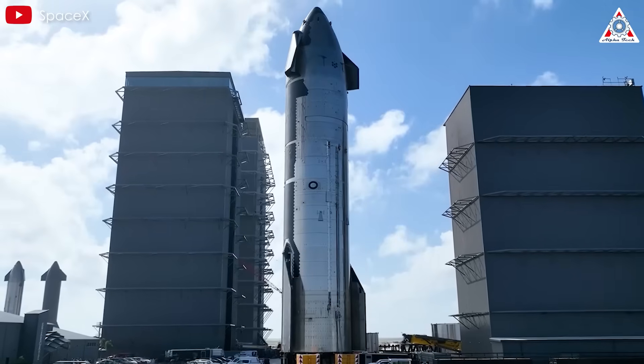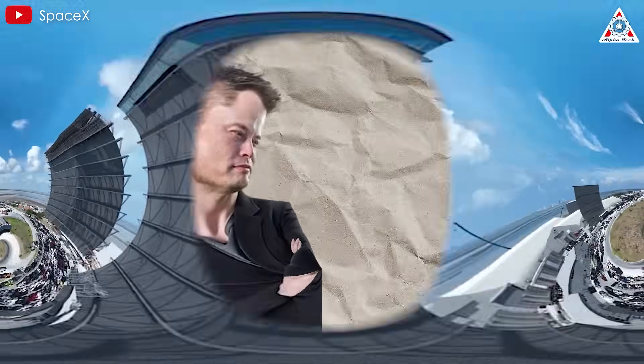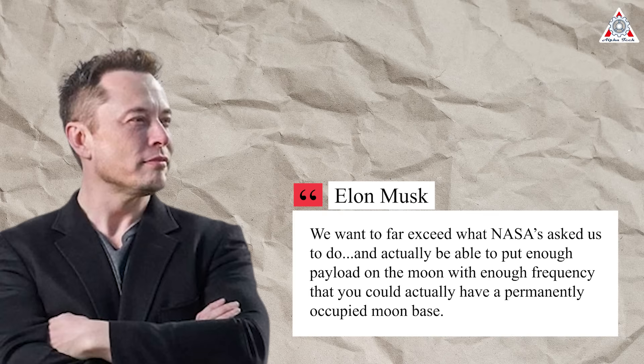In its pursuit of lunar exploration, SpaceX and Elon Musk have set their sights on a monumental goal. Elon Musk said: "We want to far exceed what NASA's asked us to do, and actually be able to put enough payload on the moon with enough frequency that you could actually have a permanent occupied moon base."